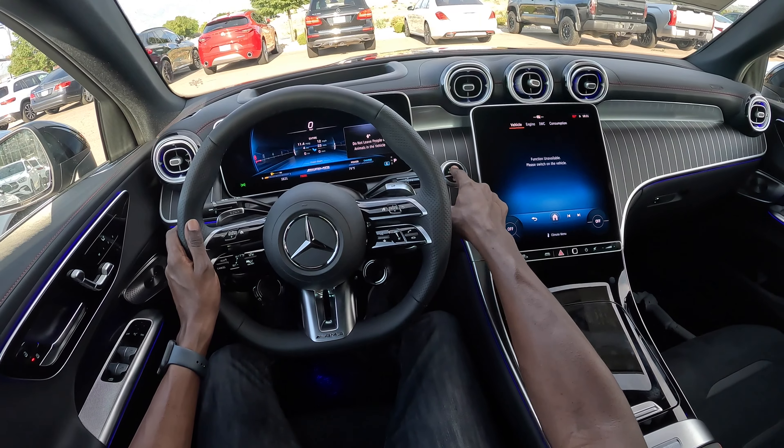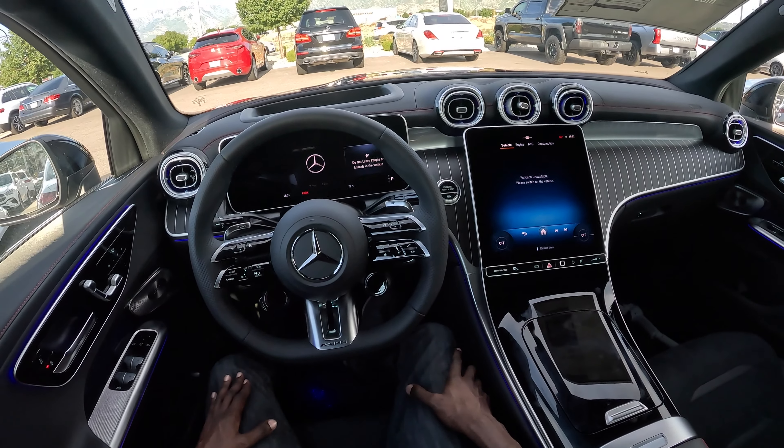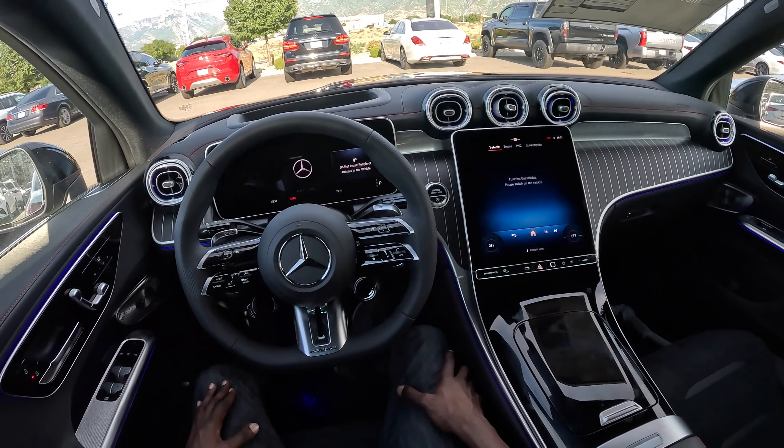The GLC 43 Coupe — subscribe for new vehicle launch weekly videos. Till next time, stay positive. Peace.